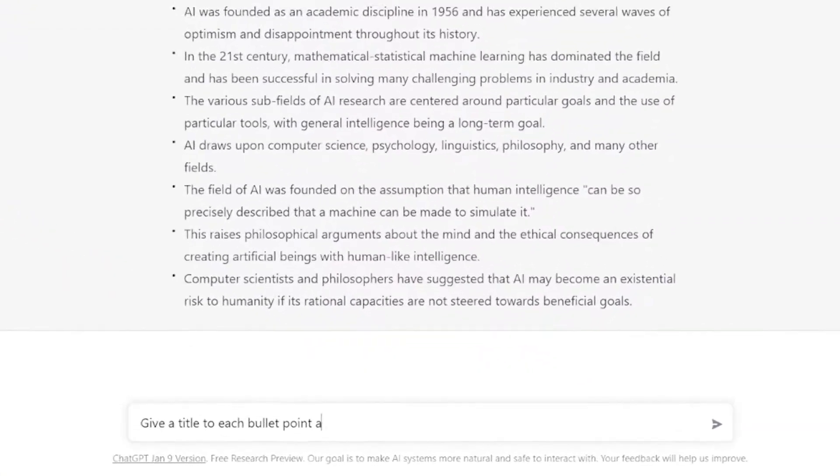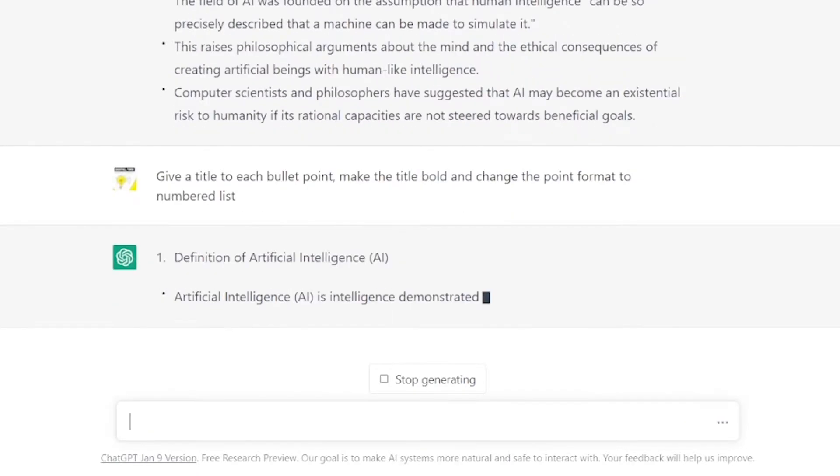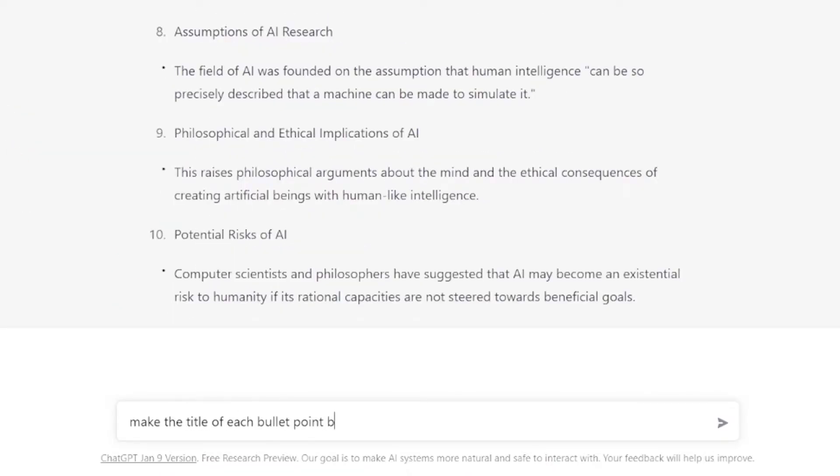Once you have your 10 bullet points you can further refine the product. So I ask ChatGPT to give a title to each bullet point, make the title bold, and change the format to a numbered list.